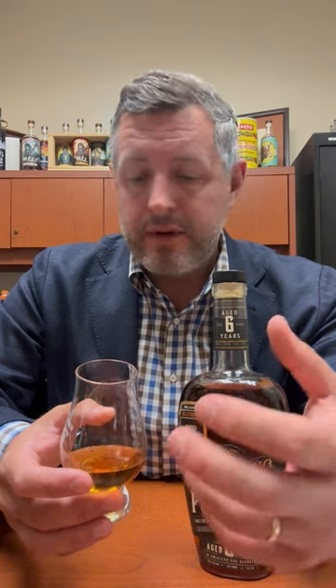You really get a pot still character with this. Big orange and cherry fruit right up front, then the mint comes back, then the spice, then the oak, then the vanilla. This made a killer old-fashioned, but you can sip it neat or on the rocks. Either way, it's great.